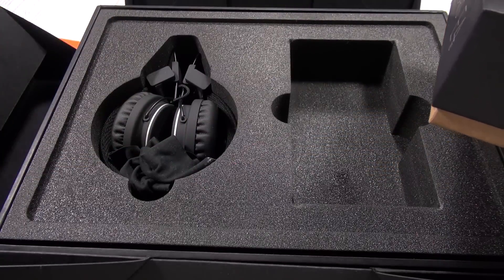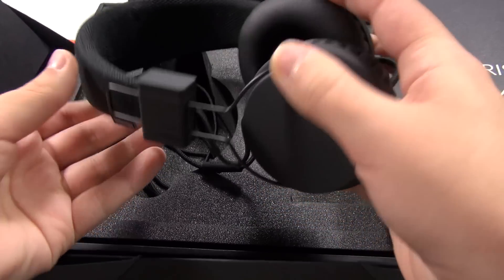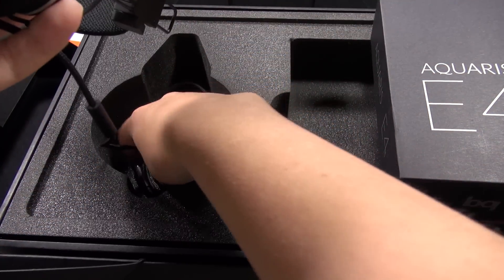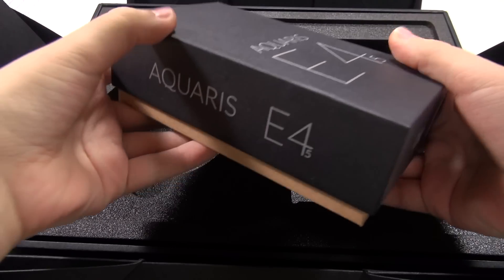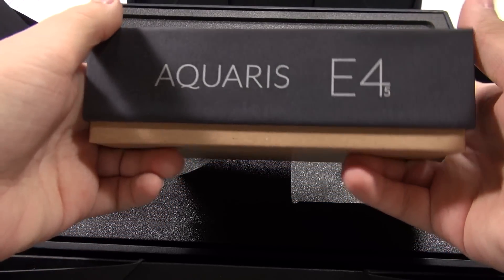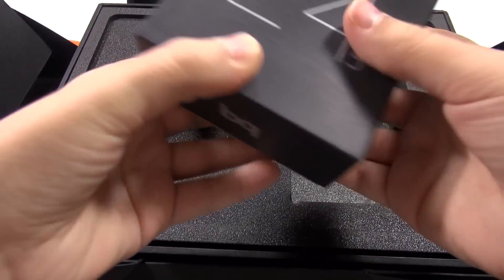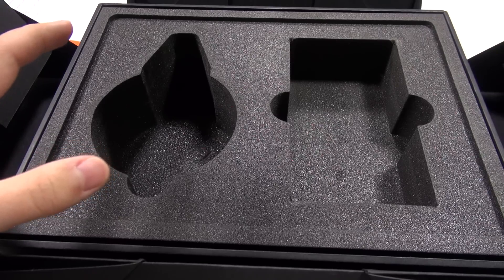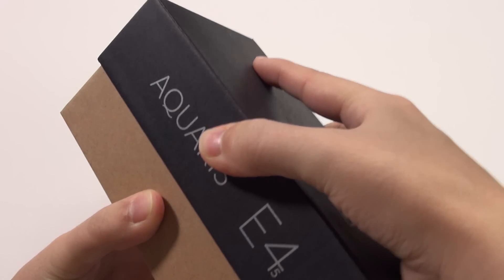They gave me a SIM card while I was there and a nice pair of Urban Ears headphones — all this is just for the special release, not what you'll get when purchasing normally. By the way, these phones are not available in the United States; they're sold in Europe via flash sales and actually sold out in the first flash sales, so you have to keep an eye on release timing. The rest of the box is just foam padding.